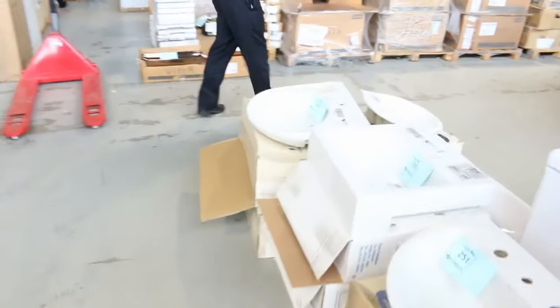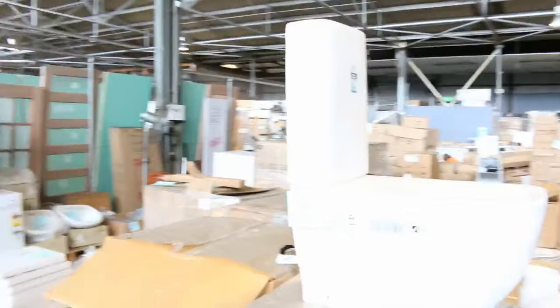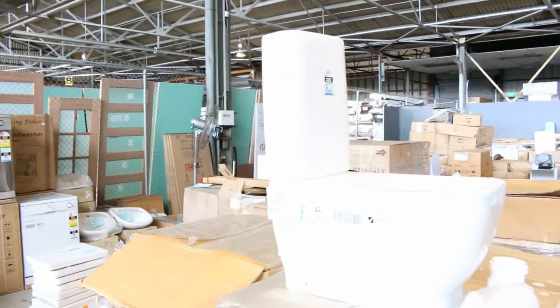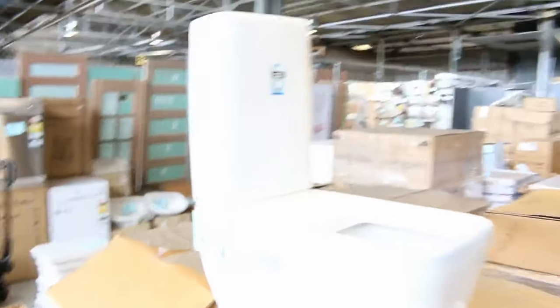Lots more basins, and I can see a few fridges as we go through. Have a look at these beautiful toilets — we've got 32 of those. They are $1,500 in the shops, but I reckon they're going to go around the $150 mark, so absolutely sensational buying for someone. Really nice looking units and 32 of them are available, so plenty to go around.